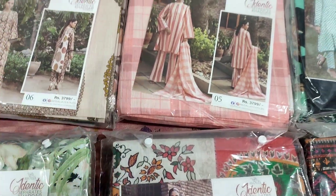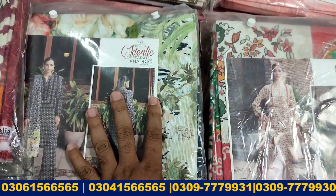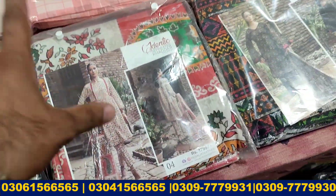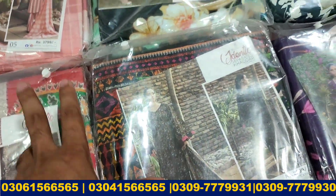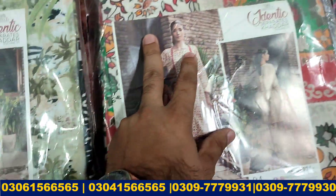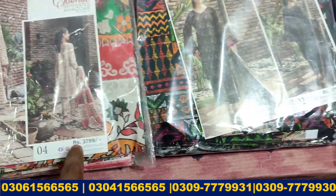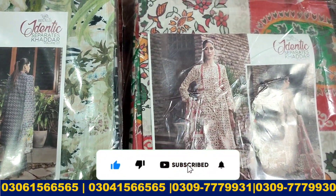Hello and welcome to BrandsGear's official YouTube channel. Today I am going to take a look at Regaliyah Khadr Volume 7 Identic Separate. All over Khadr is getting a lot of great bulk. Set-wise it is getting a great price, and you get a lot of great wholesale rate with minimum margin.